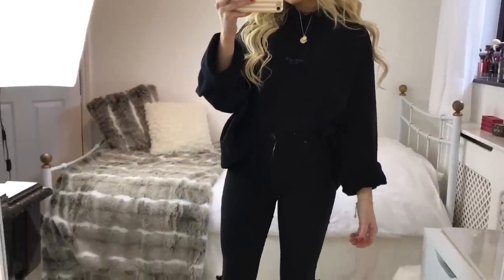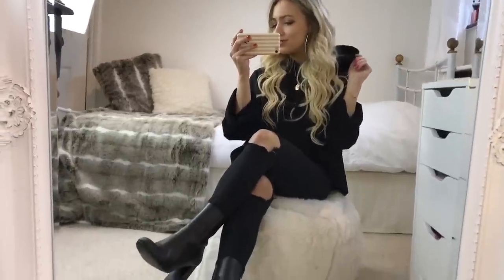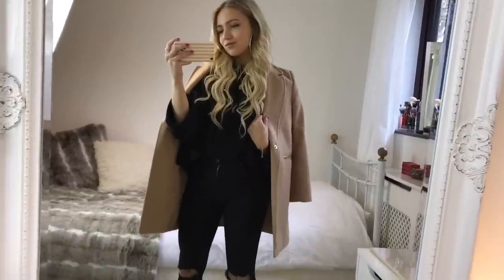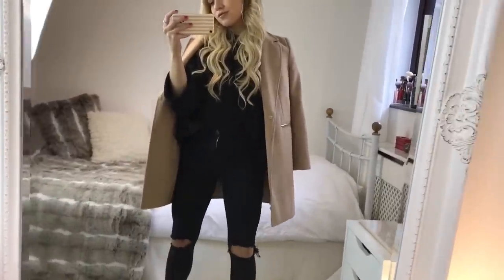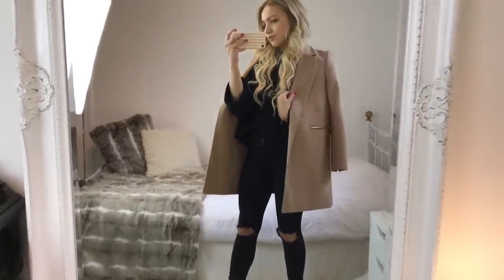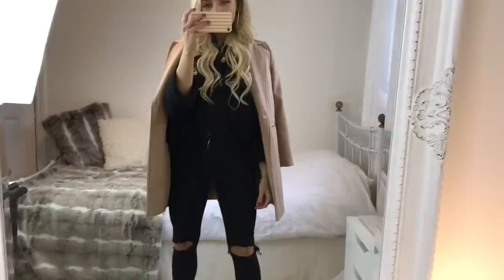I've just got a pair of gold thin hoop earrings in to finish the look off — these really do dress up a plain outfit. And then if I need an extra layer, I'm just putting on this camel colored coat from Topshop over the top.